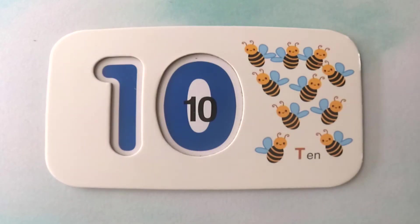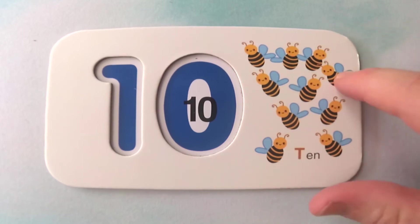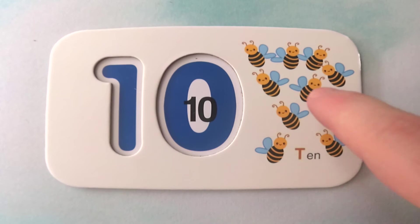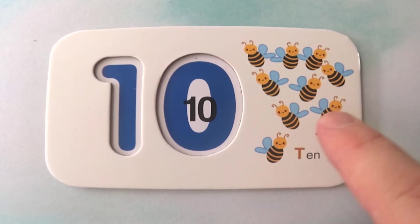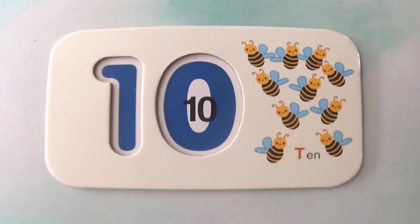Last one. These look like they can fly. Do you know what kind of insect these are? They are bees. How many bees are there? There are one, two, three, four, five, six, seven, eight, nine, and ten. Ten bees.